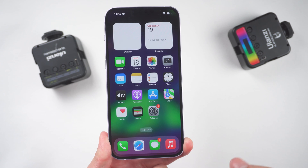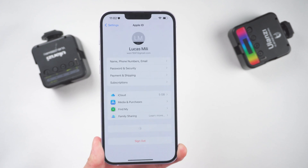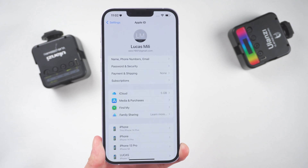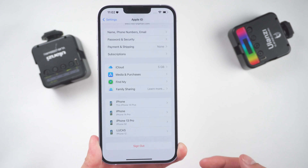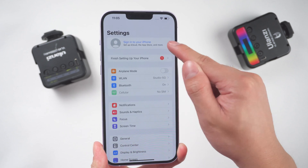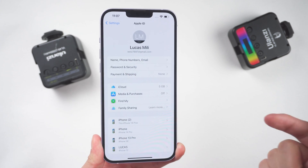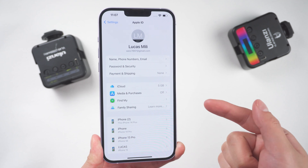Method 3: Sign out of iCloud and then sign back in. Go to Settings, tap your name, scroll down to the bottom, and tap Sign Out. Then immediately sign back in by entering your Apple ID and password. This can sometimes fix any lingering issues with iCloud.